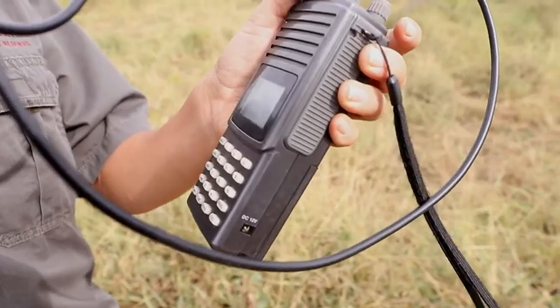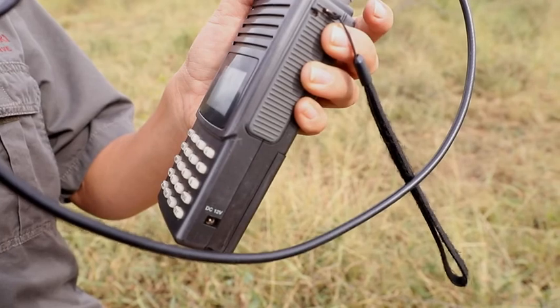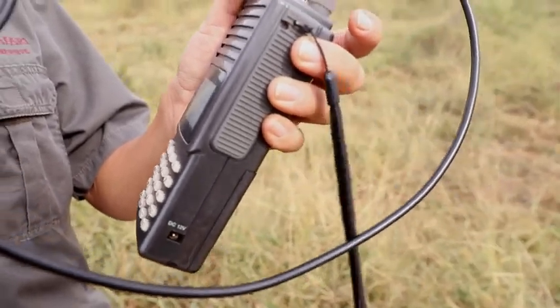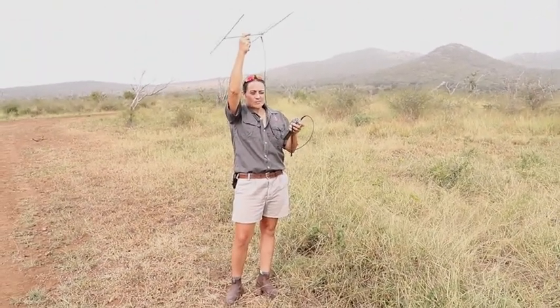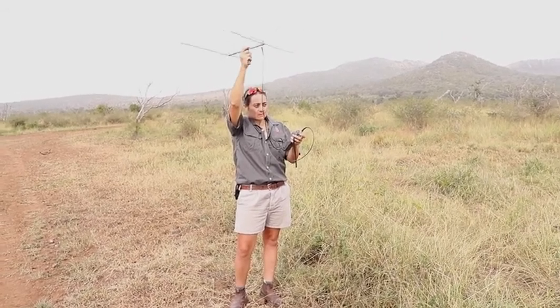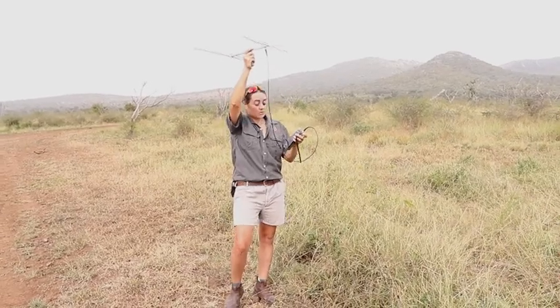There you go — so that's the direction where the female cheetah is. I've got a signal in that direction; if I move the antenna around it goes much quieter. Should we go find her?